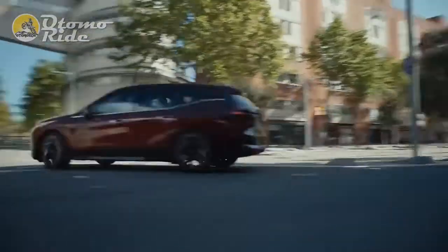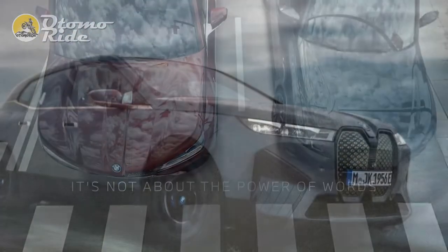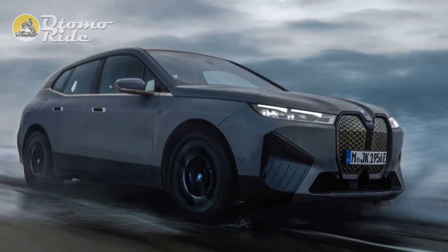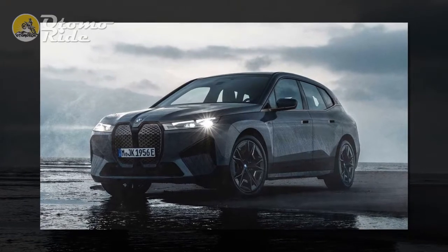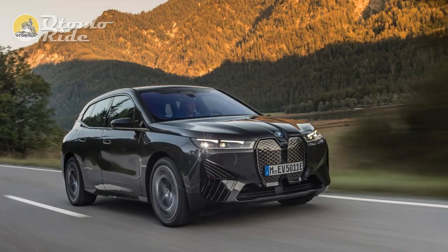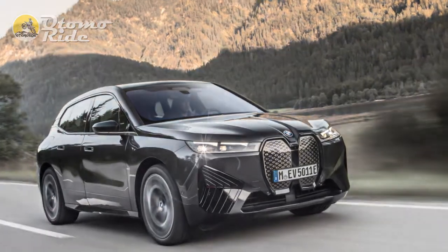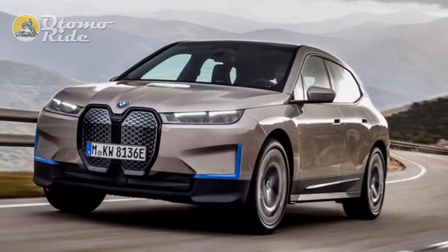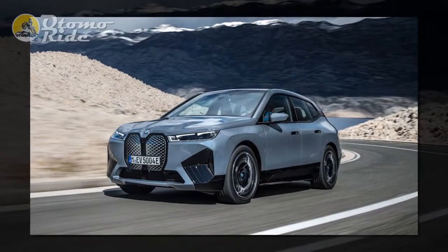For customers with the wherewithal to have either, you can't imagine there'll be much of a decision to make, but there is more to convince if needed. BMW fits multi-chamber air suspension and four-wheel active ratio steering to xDrive 50 models as standard, whereas 40s only get those systems as cost options. Have M Sport trim and you'll get uprated brakes, too, which ought to come in handy when slowing what is a 2,510kg car without anyone or anything aboard.